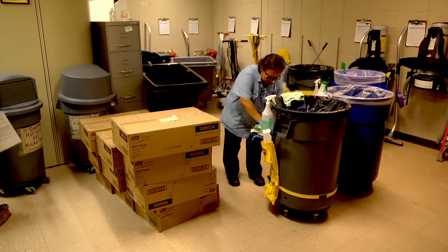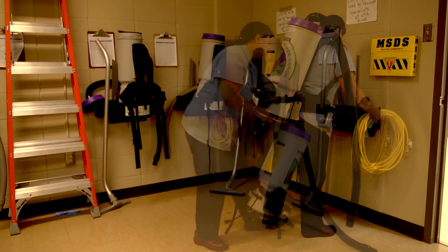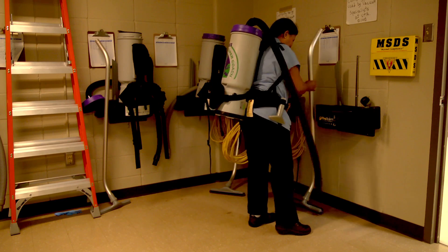So rather than having generalists working that do a variety of all the cleaning tasks, the custodians are in specialized roles, and we tend to work from the top of the buildings down.